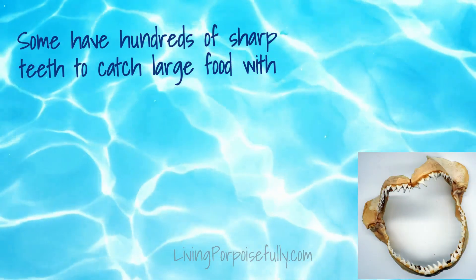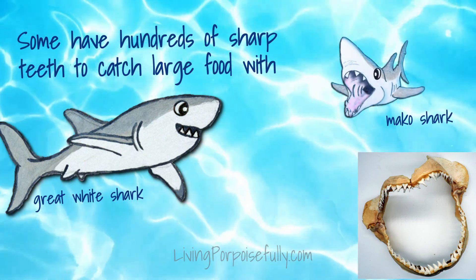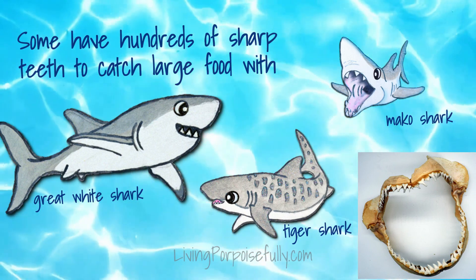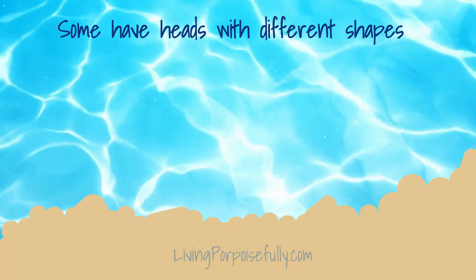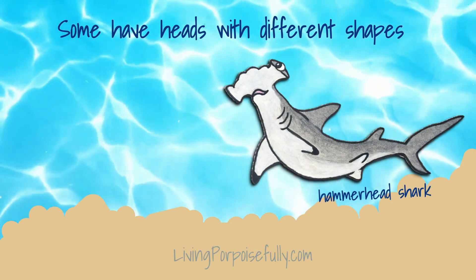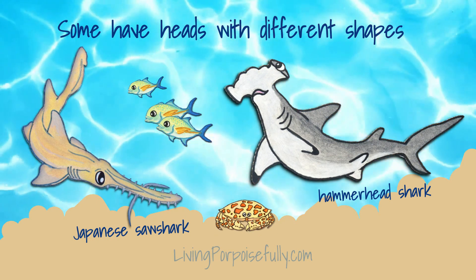Some sharks have hundreds of teeth to catch large food with, like the great white shark, the mako shark, and the tiger shark. Some sharks have heads with different shapes, like the hammerhead shark and the Japanese saw shark. Both help them find food, like fish and crabs.